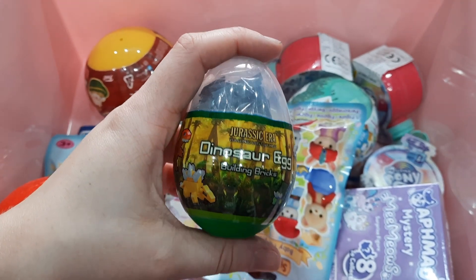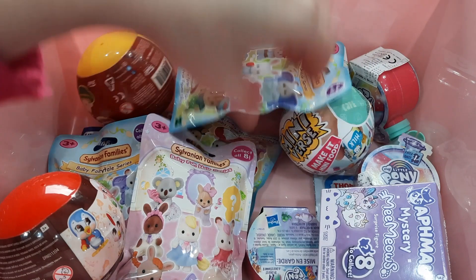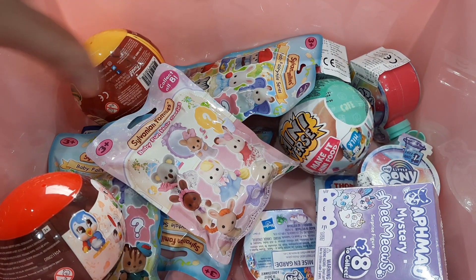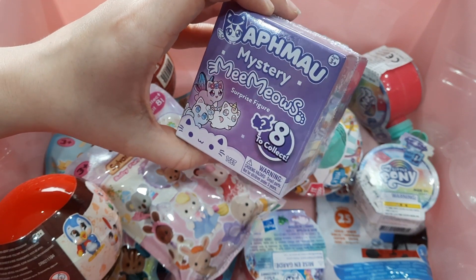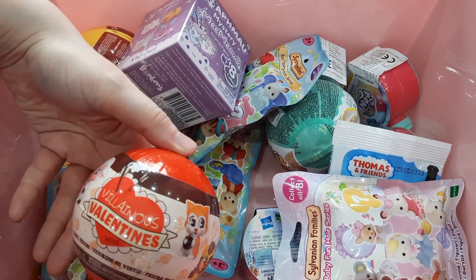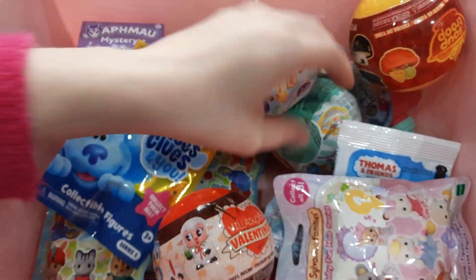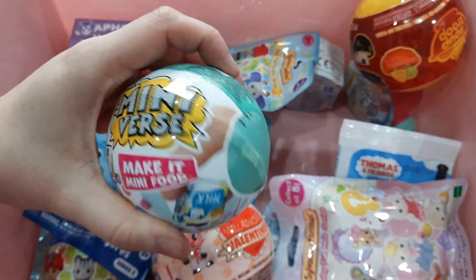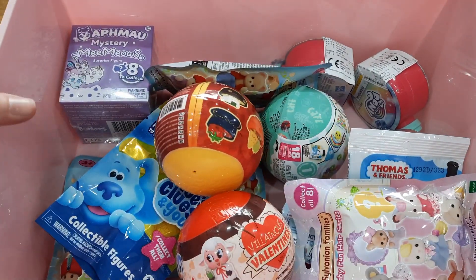Apologies if you hear rustling in the background — my dog Zelda is in the room with me and she's not settling. So there's some more items coming in the post: more civilian families, mystery meemaws, more My Little Pony, Thomas the Tank Engine, Funko ones, Valentine's Villains, Soup Trip, Blue's Clues, and Mini First Eggs. I believe I've also got more Disney ones coming. If anything in the box catches your eye, let me know in the comments.